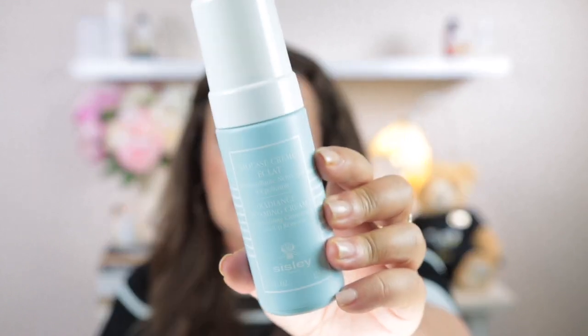Then I go in with a cleanser. I have about four or five in my bathroom cupboard and I just use whichever one I feel like that evening — I rotate them around. The one I've been using for the past few nights and think is beautiful is the Sisley Radiance Foaming Cream. When you pump it out it comes out like a foam but also feels like a cream. It's really soothing with beautiful ingredients, and once you wash it off your skin doesn't feel stripped at all — just soothed and supple.